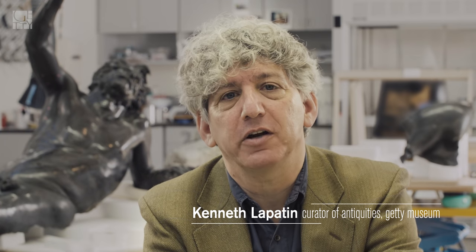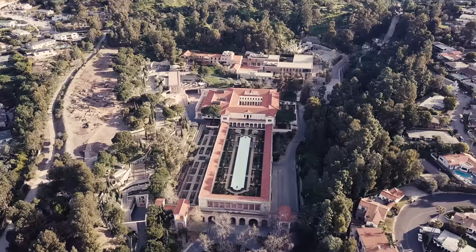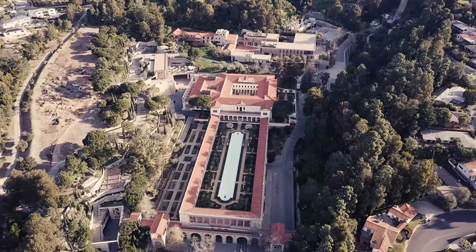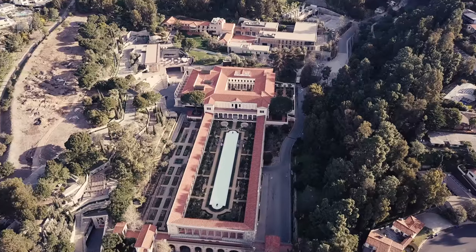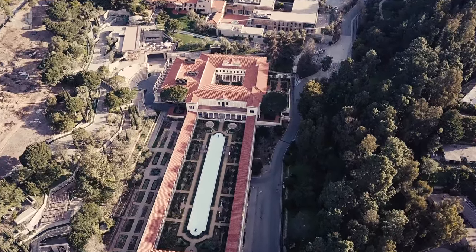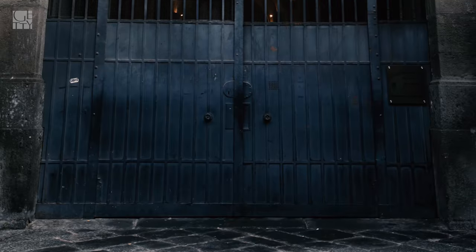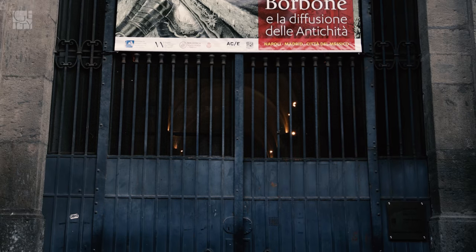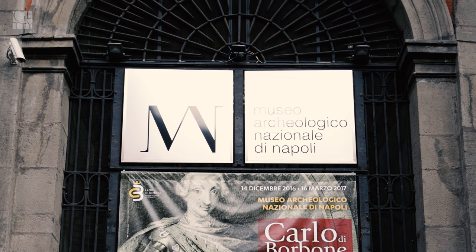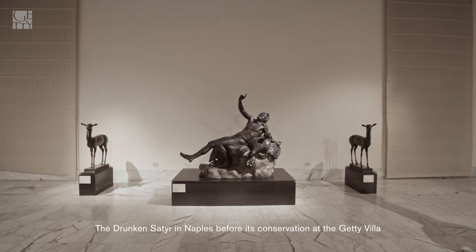I'm Kenneth Lapatin, Curator of Antiquities at the Getty Villa. The Getty Villa being a replica of the Villa dei Papiri at Herculaneum, we here have very strong ties to our colleagues in the Bay of Naples and particularly the National Archaeological Museum of Naples, which houses the bulk of the material from the Bay of Naples, from the Villa dei Papiri.